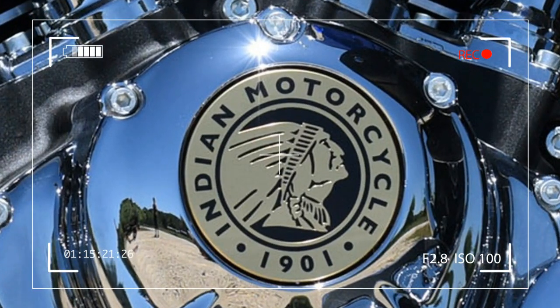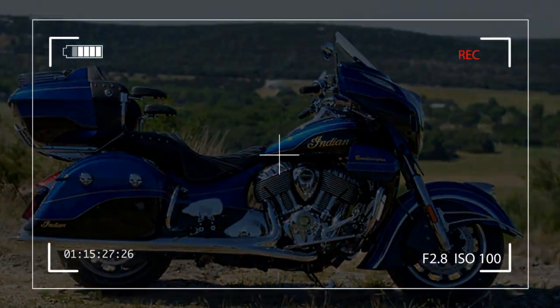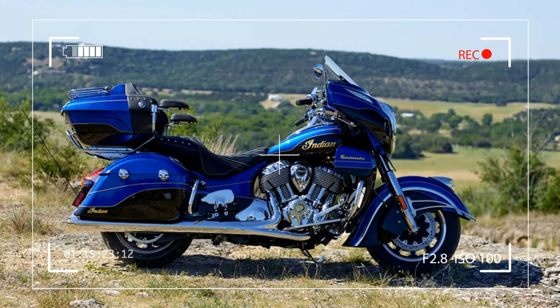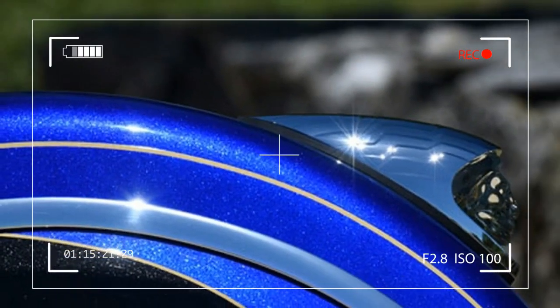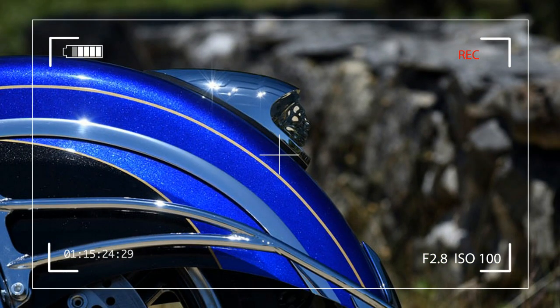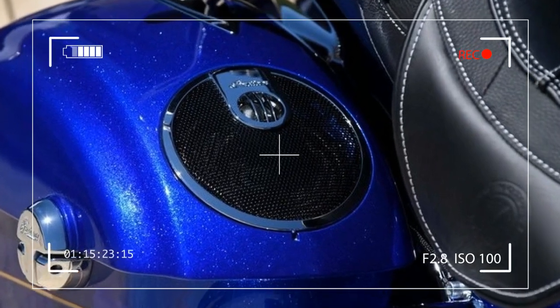Features like the electronically adjustable tinted windshield that rises 9 to 12 inches to cover most riders from buffeting wind. Talking of comfort, you can even lock and unlock the bags with the remote, which also acts as a keyless ignition, along with an automatic trunk release and a start-stop button.